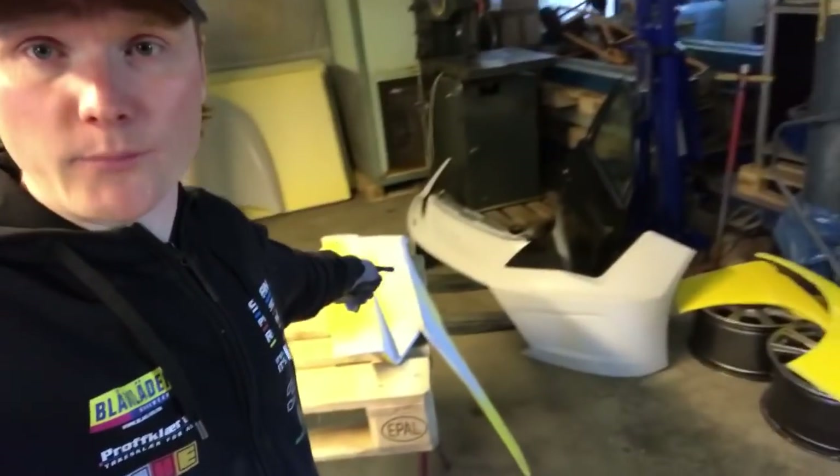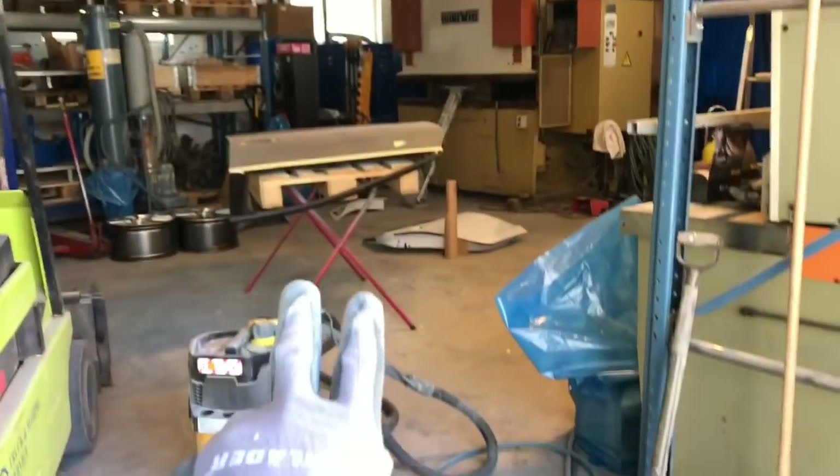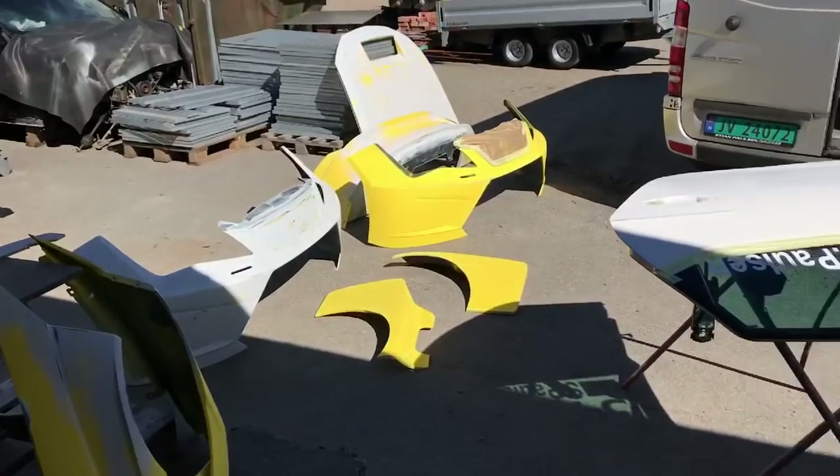Yesterday I painted primer on all these parts — now I'm gonna sand the primer down and then bring it to the painter. The painter is going to paint them the color. Those parts and those two underneath over there are done, same as all these other parts. The parts are now at the painter — the car looks like that now, I think it actually looks cool.